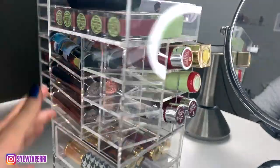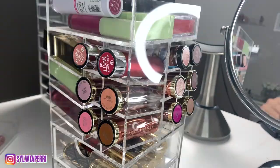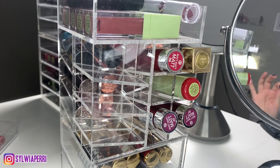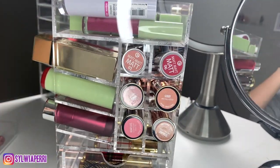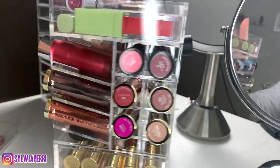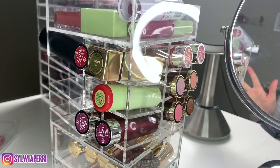Thank you so much for watching! I hope you enjoyed my declutter — it was definitely way overdue. It's great to make space in my makeup collection for newer lip products. Let me know if you like this type of video. I'll definitely be doing a foundation declutter very soon because that drawer needs intervention for sure. Thank you so much for watching and I hope you have a great day — take care, bye!